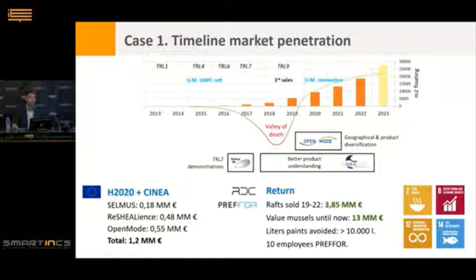In this period we received funding to launch and improve this product from three different projects — Selmus, Resilience, and OpenMode — which invested approximately €1.2 million in total in the development of this product. The return on this investment for the European Commission has already reached approximately €17 million, between the rafts we have already sold and the value of the mussels produced with those farms. This represents a significant return, which is also beneficial for meeting development goals.